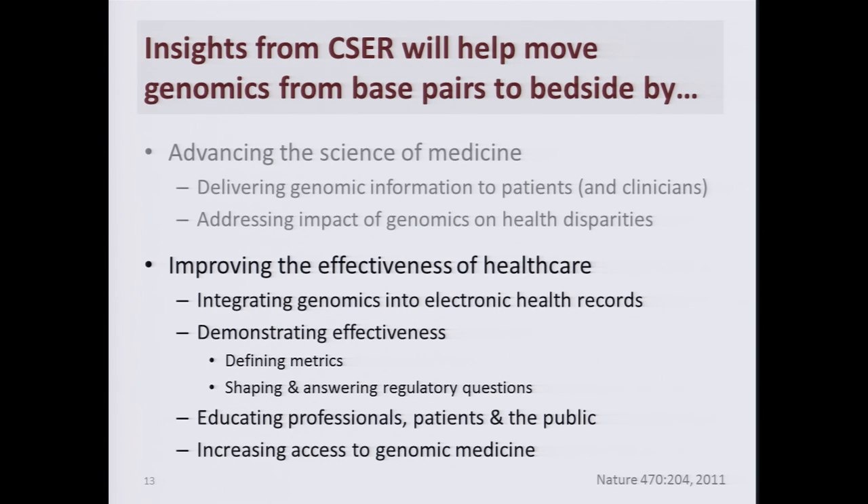CSER is developing methods for educating healthcare professionals, patients, and the public about genomic sequencing. Ultimately, the insights from CSER are going to help increase access to genomic medicine, although this remains one of the major long-term challenges. I'll stop there, turn it over to Matt, and look forward to the discussion. Thank you.